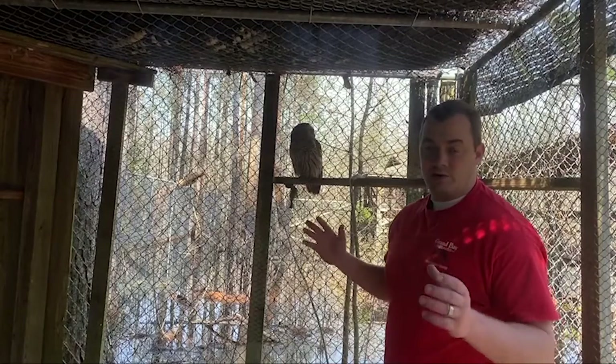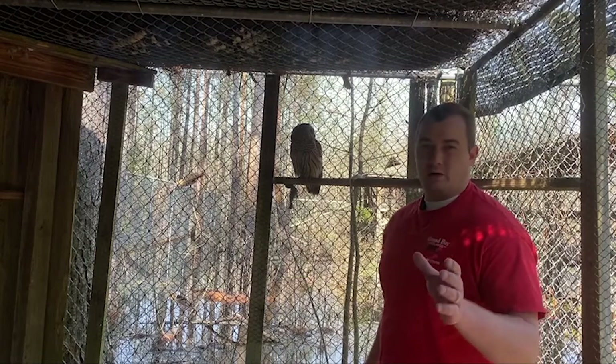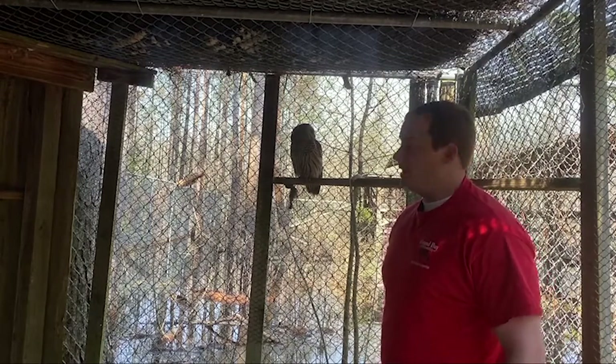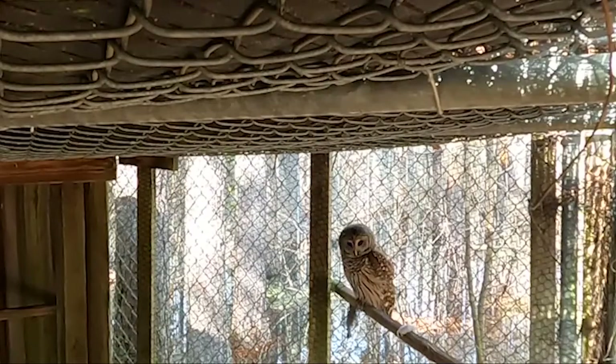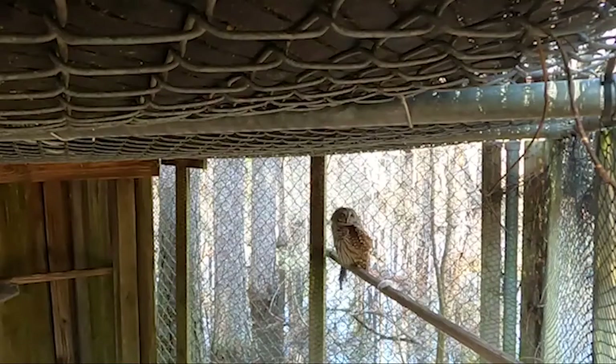I've come out here to talk about Bart today because he's an extremely cool animal. Bart was hit by a car early one morning right down the road not far away. We've simply been taking care of him until he heals up. And I've got to tell you, Bart's going to heal up and he's going to do just fine — he can fly, he eats by himself,